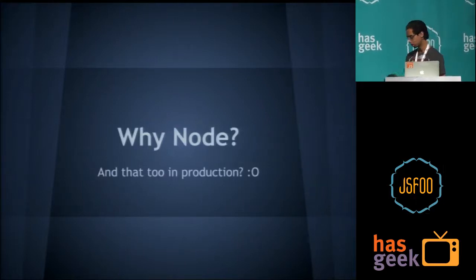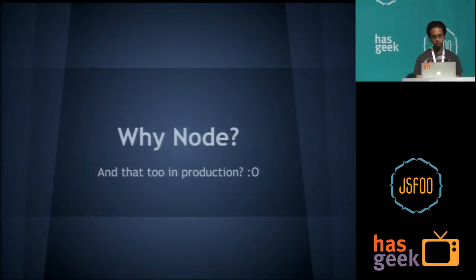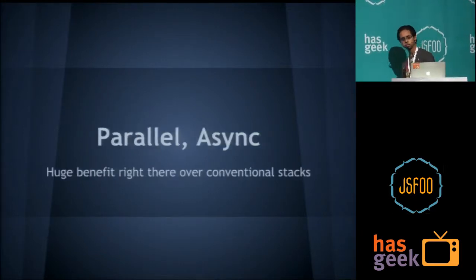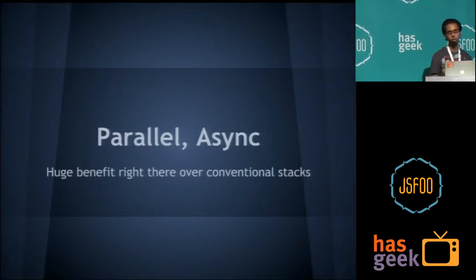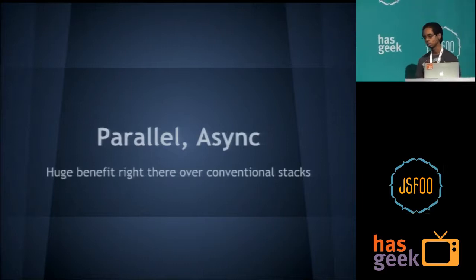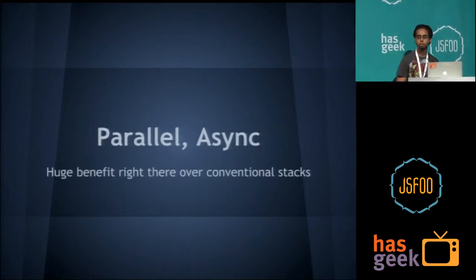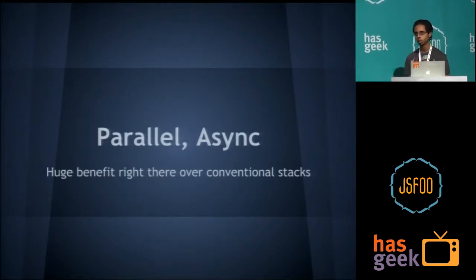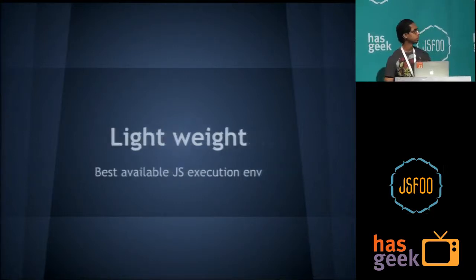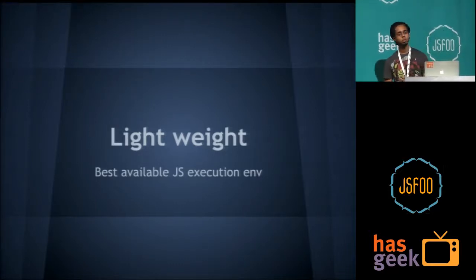Why Node? There are many other JavaScript technologies you can use on the server — Rhino and others. First, it's parallel and async. The callback nature of Node gives you a big benefit. You fire off calls to five APIs in parallel using Promises, wait for all of them to come back, compile the data, and send it to the client. You can immediately identify which API is the slowest bottleneck. Second, it's lightweight and pretty much the best available JavaScript execution environment on the server side. Node simply just works out of the box with not much overhead.